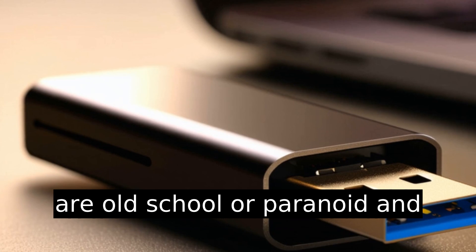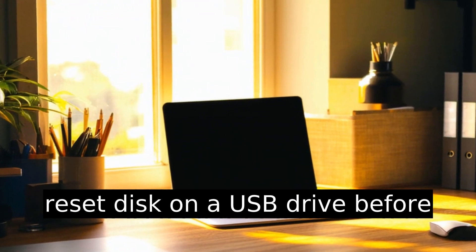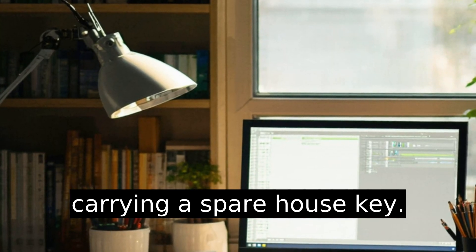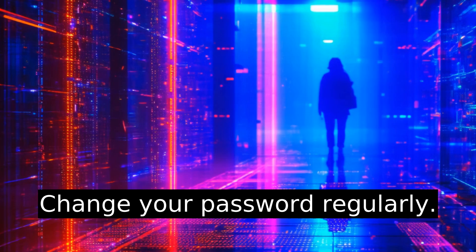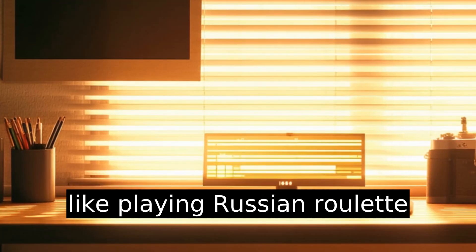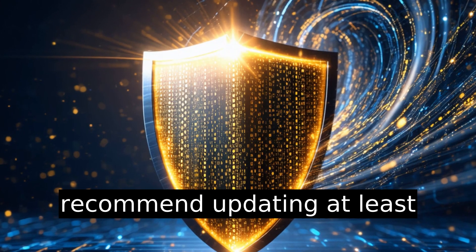For those who don't want a cloud account, consider setting up a password reset disk on a USB drive before you run into issues — it's like carrying a spare house key. Finally, for maintenance: change your password regularly. Hackers are sneaky, and reusing the same password everywhere is like playing Russian roulette with your digital identity. I recommend updating at least every six months.